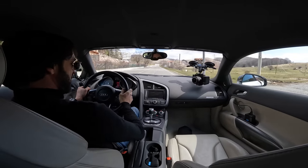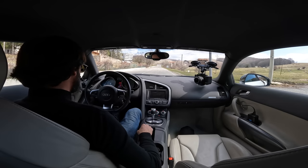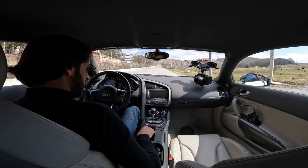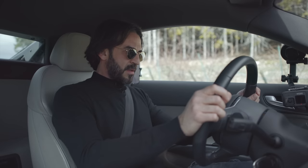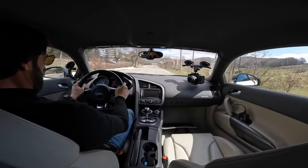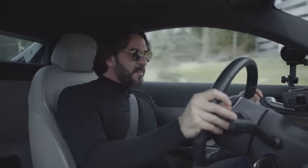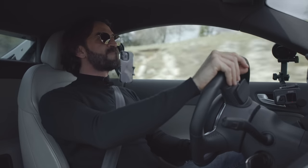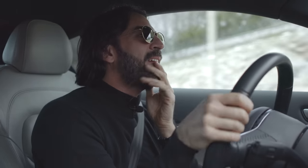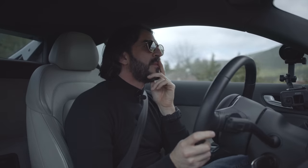Proviamo un launch, vediamo. Devo andare in manuale, disinserire i controlli — e sono disinseriti. Piede sinistro qui, lascio... Oh che spettacolo ragazzi! Io la voglio. La voglio, ma no — in realtà non la voglio perché pesa troppo: 16 quintali.